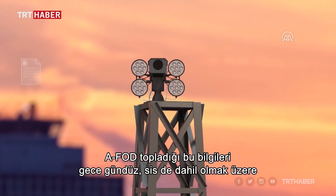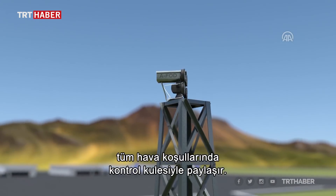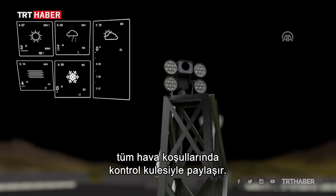After gathering this information, AFOD communicates it to the control tower during the day and night and under all weather conditions, including fog.